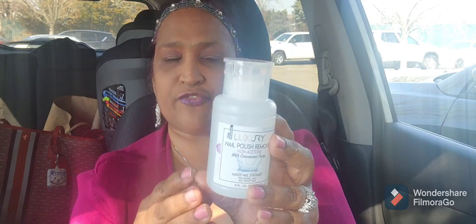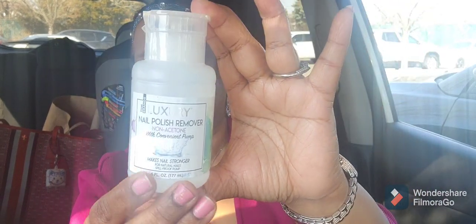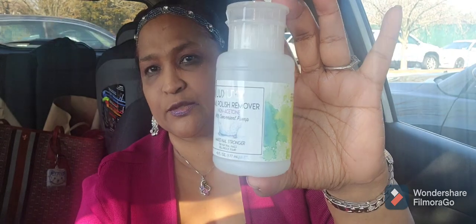I picked up 100% pure cotton rounds by Assured — 80 rounds. Then I picked up this luxury nail polish remover, non-acetone with a convenient pump, that makes nails stronger for natural nails — six fluid ounces. The last brand we had was Novelle, and this one is the Luxury brand. Look at how pretty this is.